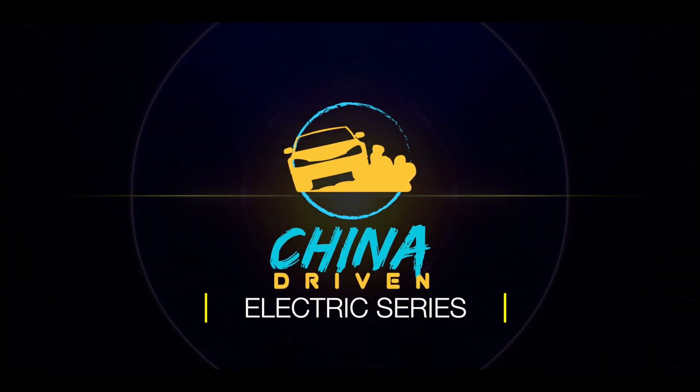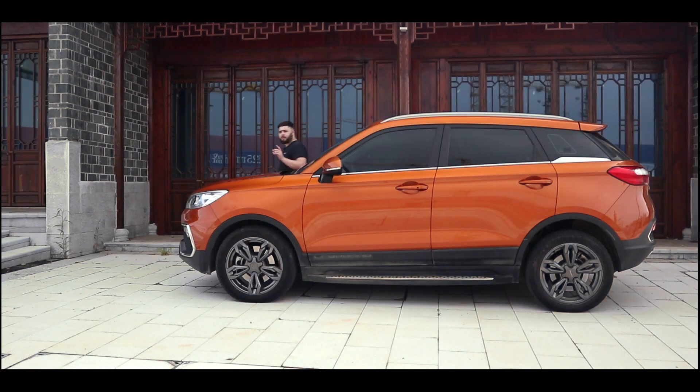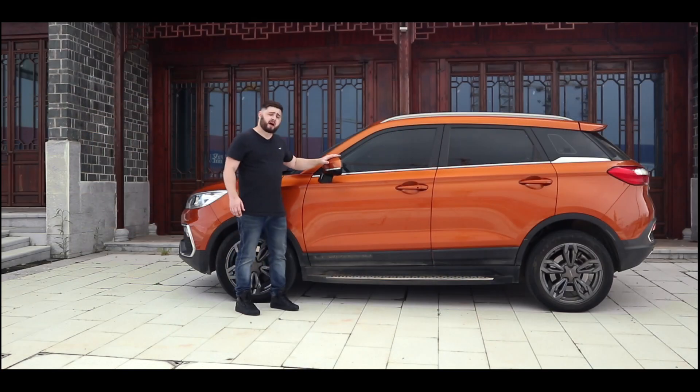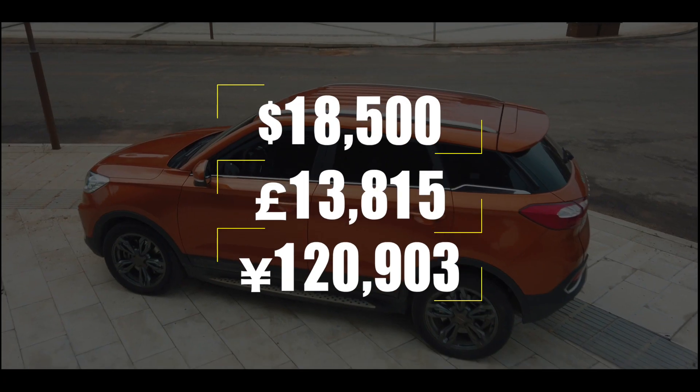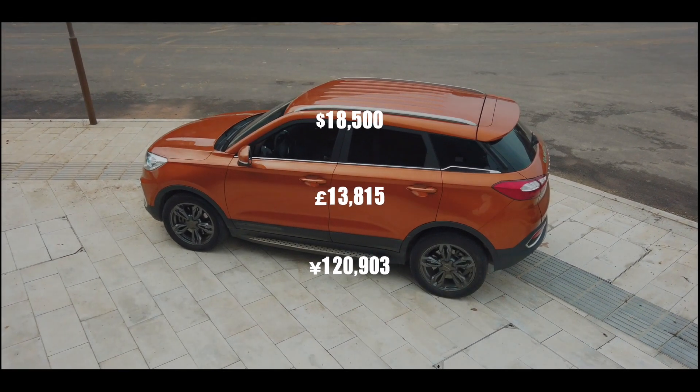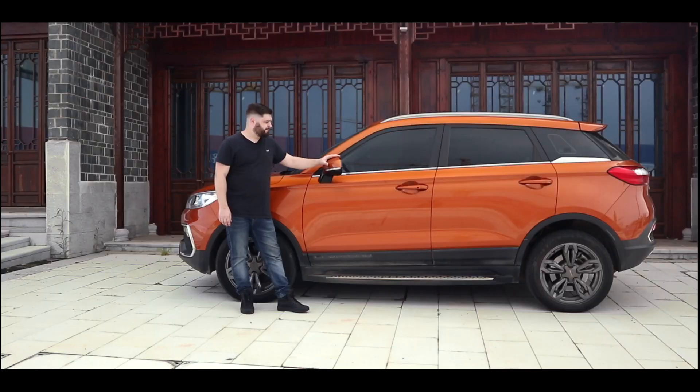The number one priority amongst them seems to be bringing great value for the range delivered. And that brings us on to today's car review: the Leopard CS9 EV. It comes in at just under US$29,000 and drops to a hard-to-believe $18,500 after national and local government incentives. It claims to have a range of about 310 kilometres, which is just over 220 miles. But what do you get for a sub-$20k electric SUV in the Chinese domestic market? Let's find out.